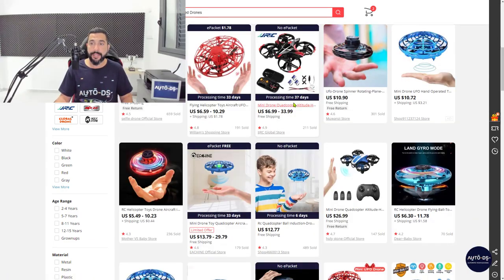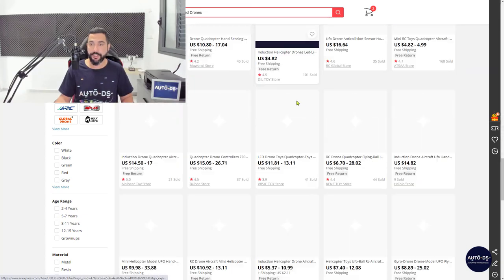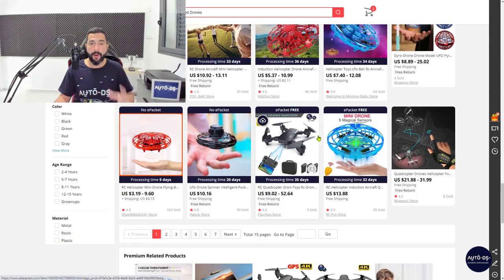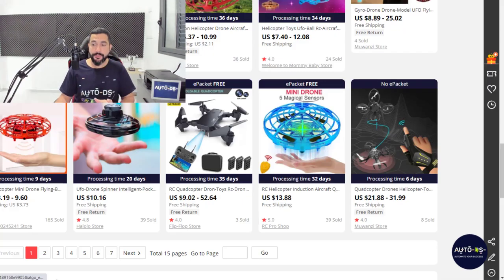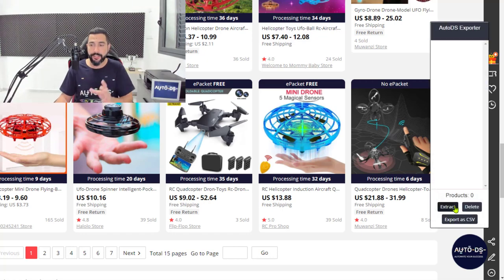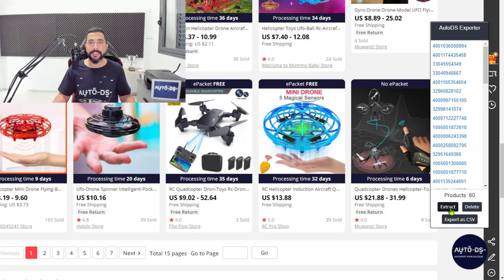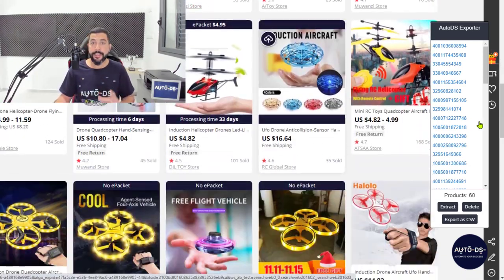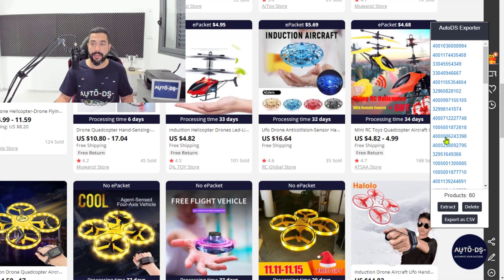Let's say we want all of these hand-operated drones on this page. We have all these drones on the first page of our search and we want to add all of them to our store. On the bottom, there's the AutoDS circle — that is the extension. If you don't see it, just refresh the page. Click on that extension and then click on extract. All of the product IDs on this page will be extracted inside the extension.